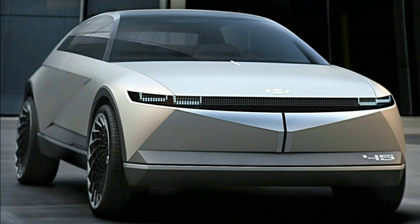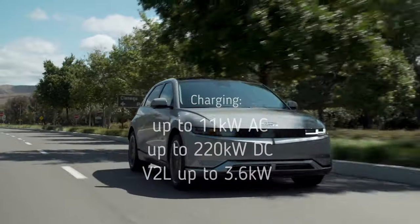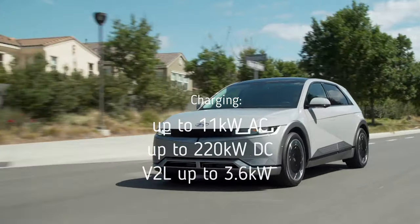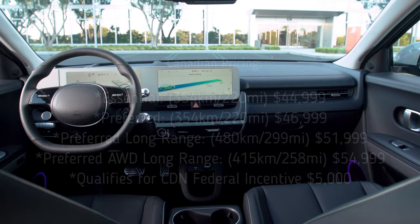The Ioniq 5 features design inspired by Hyundai's 45 EV concept, advanced technology, and best-in-class ultra-fast charging from 10 to 80 percent in just 18 minutes — which is pretty fast.